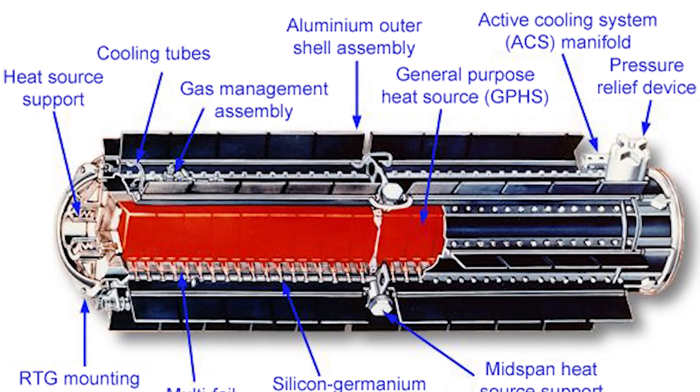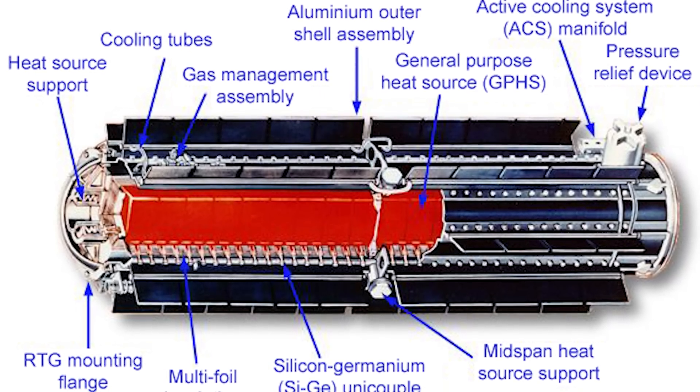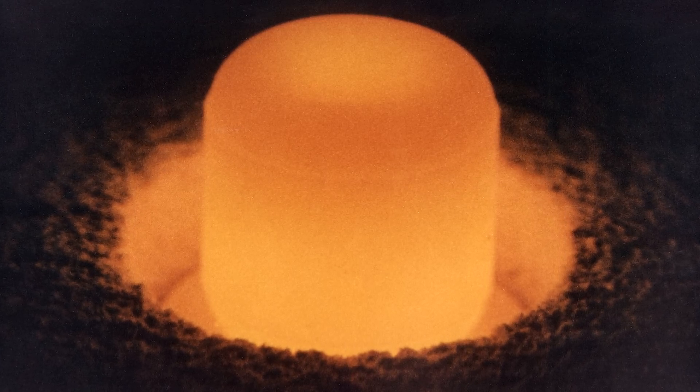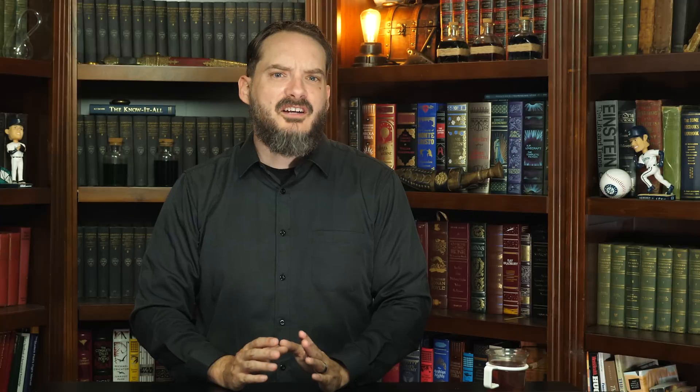RTGs consist of a sealed container filled with a radioactive isotope such as plutonium-238. The heat produced by the radioactive decay of the isotope is converted into electricity using thermocouples, the same devices used in digital thermometers. While RTGs produce relatively low amounts of power, on the order of 60 to 80 watts, their longevity, durability, and lack of moving parts make them ideal for spaceflight applications.